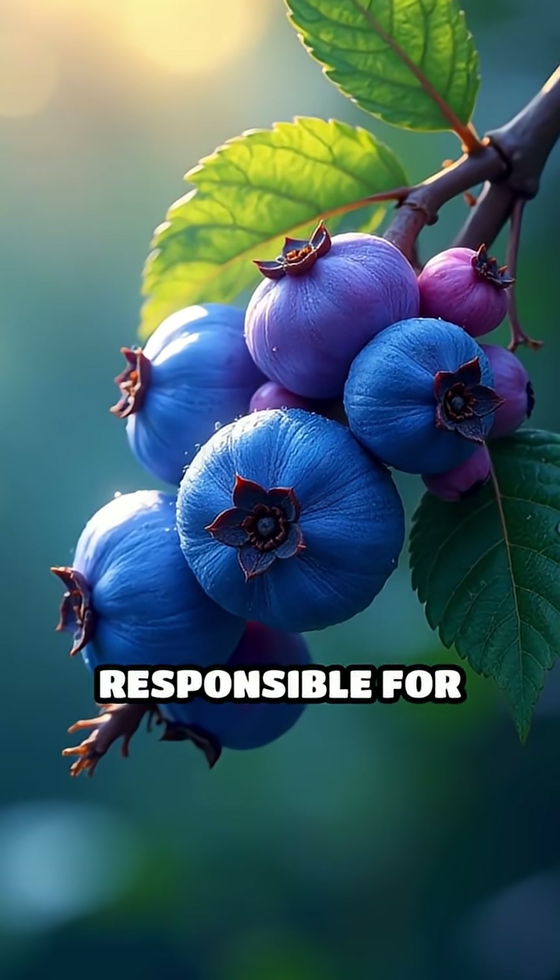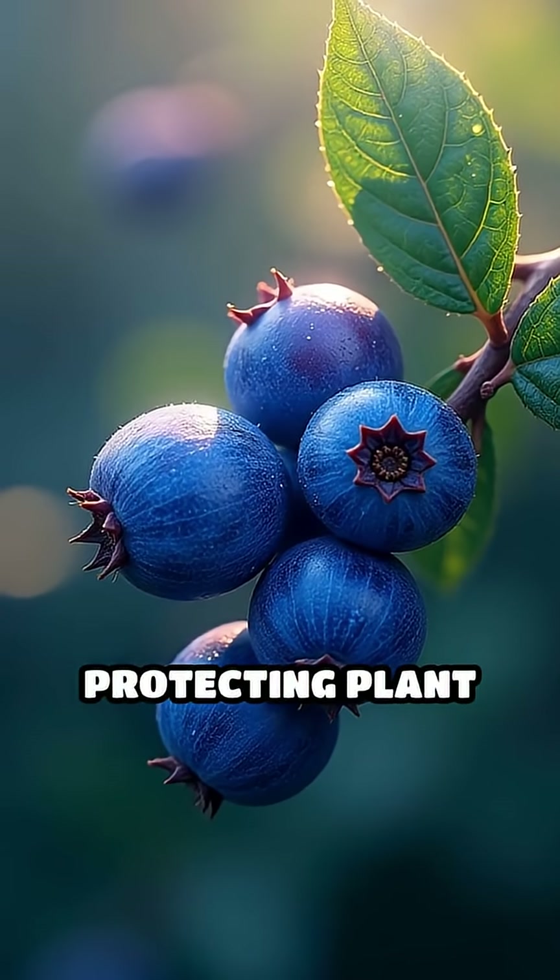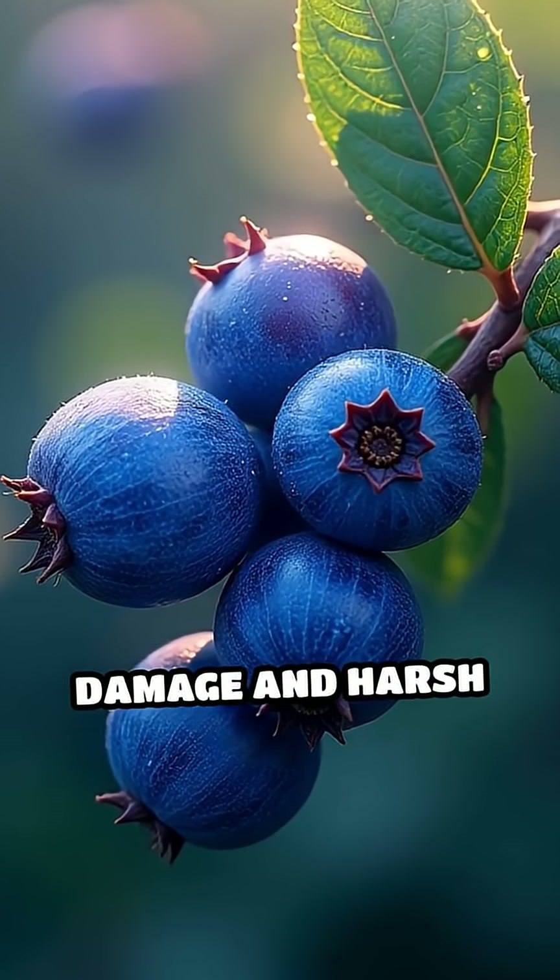For example, anthocyanins, responsible for blue and purple hues in berries, act as antioxidants, protecting plant cells from sun damage and harsh environments.